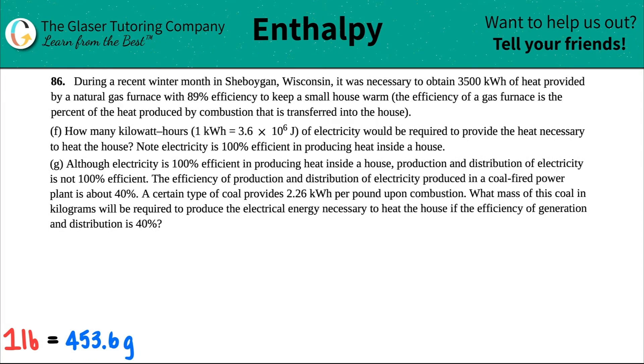Number 86. During a recent winter month in Sheboygan, Wisconsin, it was necessary to obtain 3,500 kilowatt hours of heat provided by a natural gas furnace with 89% efficiency to keep a small house warm. The efficiency of a gas furnace is the percent of the heat produced by combustion that's transferred into the house.